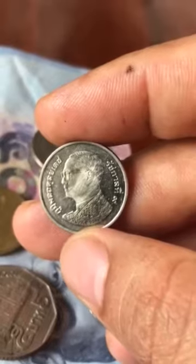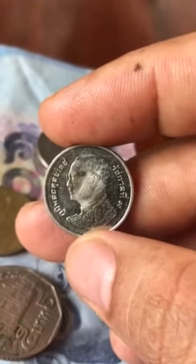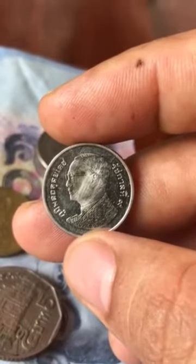So if you find this coin, try to keep it or try to sell it on eBay, Lazada, or to other coin collectors.